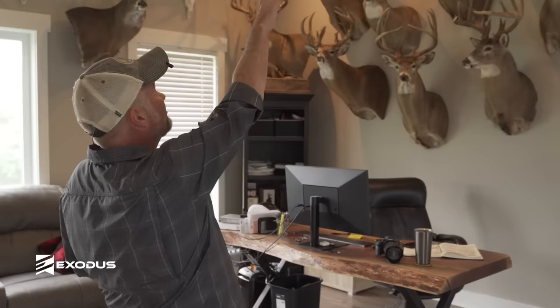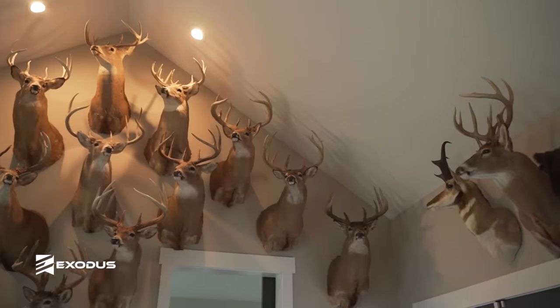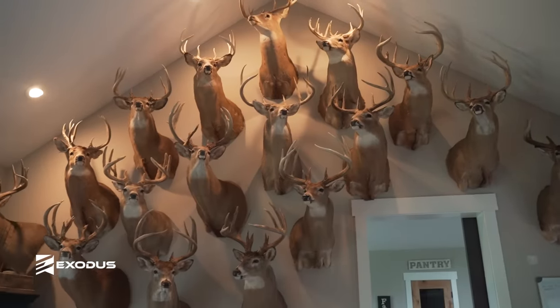We're going to start with the one at the top — that was really my first big buck that I killed that was a specific animal I was after. First Ohio Big Bucks Club deer I killed. I found him in the summer, watched him all summer, pinpointed what he was doing, and ended up killing him the first week of season. That was kind of the light bulb moment for me.